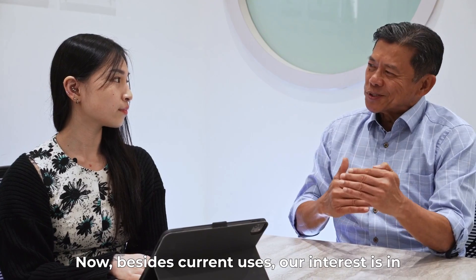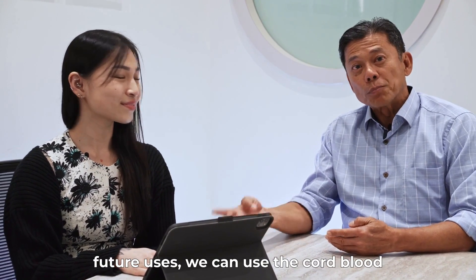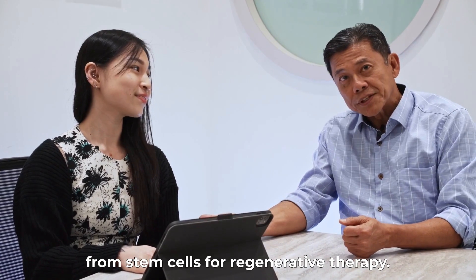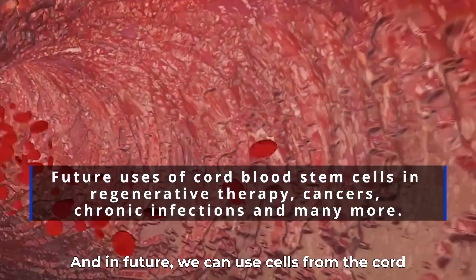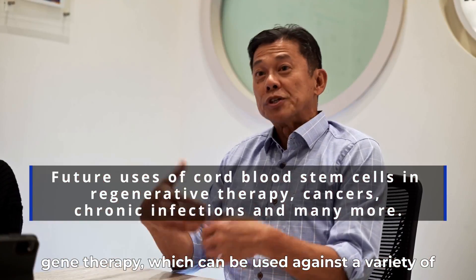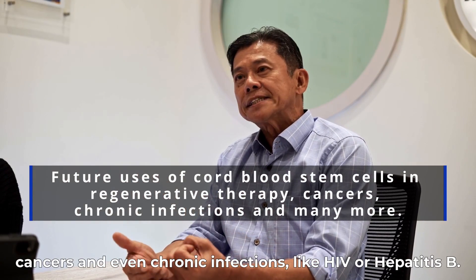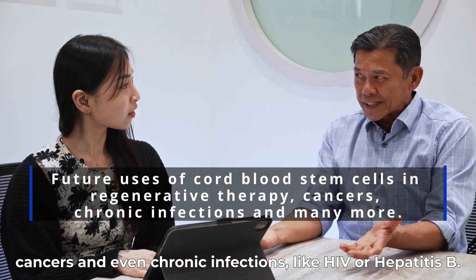Besides current uses, our interest is in future uses. We can use the cord blood stem cells for regenerative therapy. And in future, we can use cells from the cord blood which we have stored today for future cell and gene therapy, which can be used against a variety of cancers and even chronic infections like HIV or hepatitis B.